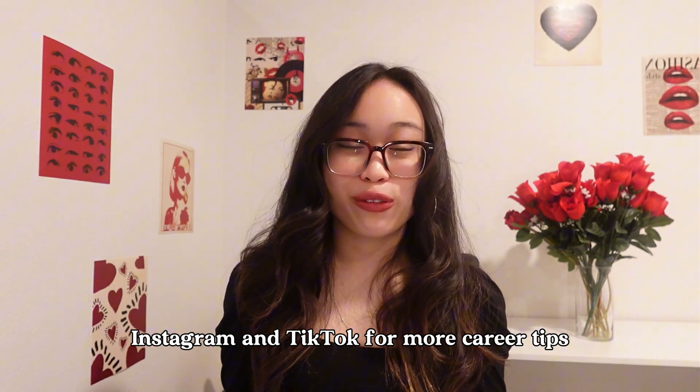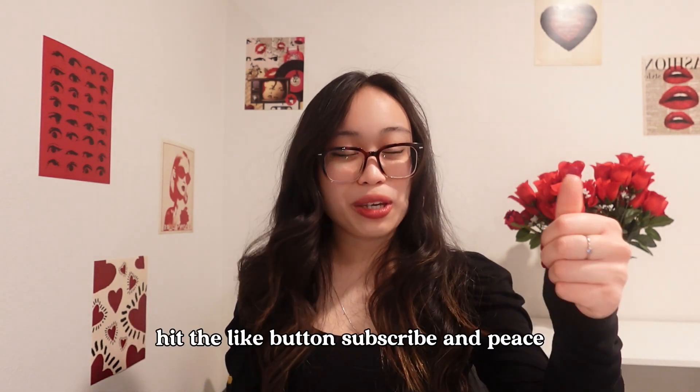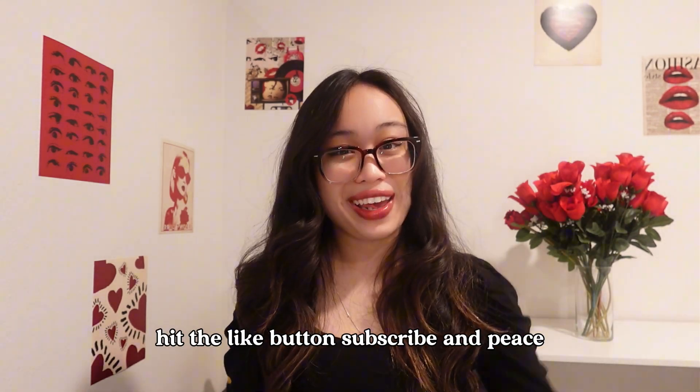That's a wrap. Follow me on LinkedIn, Instagram, and TikTok for more career tips. Hit the like button, subscribe, and peace.